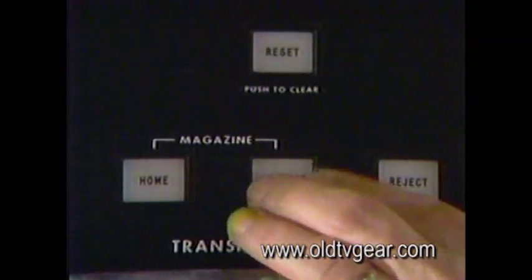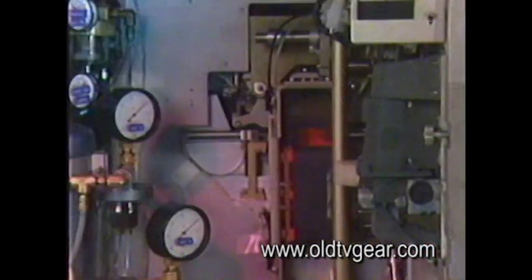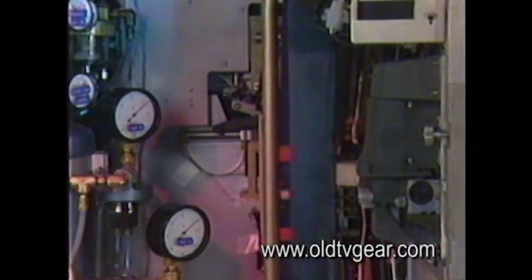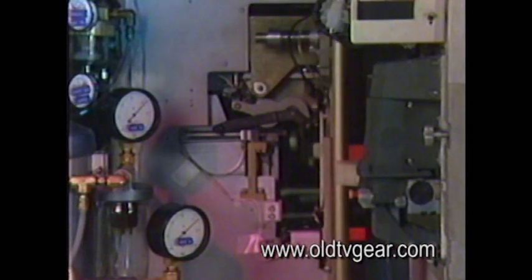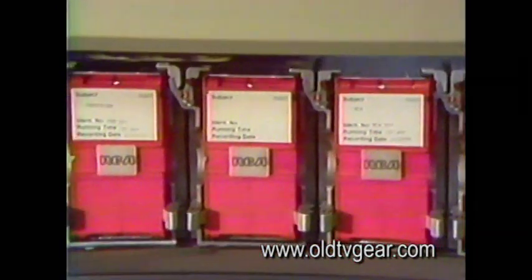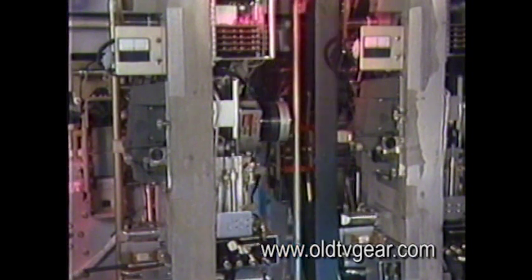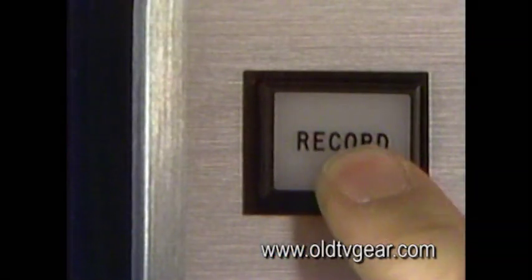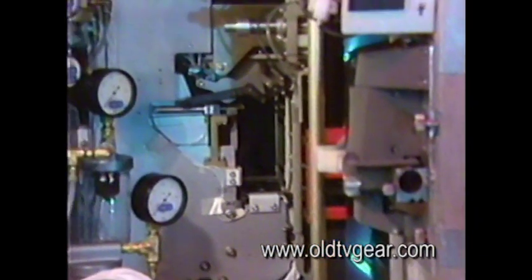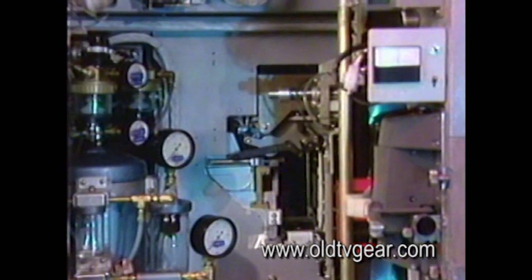Besides being able to play back cartridges, the cartridge recorder does what its name says — it records cartridges automatically. It's really an easy operation, easy to do and easy on the operator's time. Right now, the operator is actually dubbing a commercial. Duplicate cartridges can be made by using both tape transports. The cartridge recorder's two transports make it possible for the TCR-100 to make a cartridge dub — as a matter of fact, it can make up to 21 dubs. Because of this, we no longer have to tie up two conventional machines for dubbing.